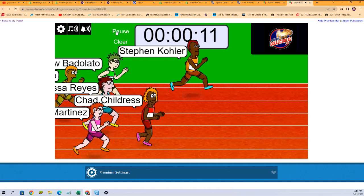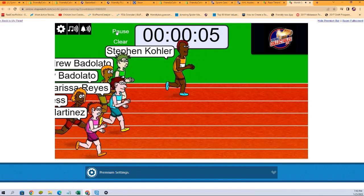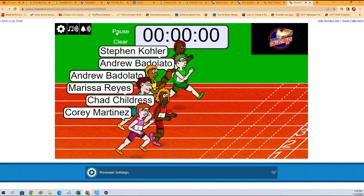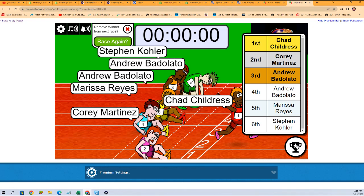Who's it going to be? Steven K with a long-standing lead through most of the race. Can he hold it out at the end here? Andrew B and Chad C coming up. So Chad C taking first, and Corey M getting second place. It'll be Chad C and Corey M closing out those spots in the Pop Art Poster's break.